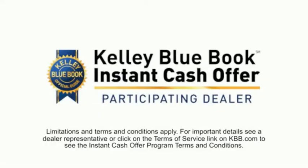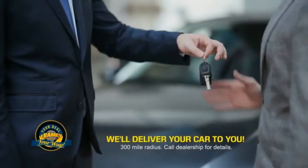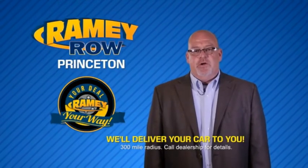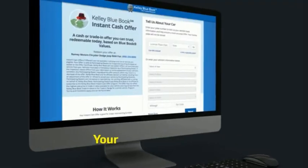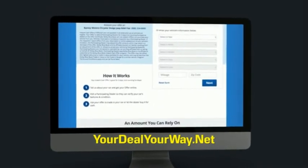We're still doing the deal, just better. Now you can shop online and do your deal your way — from shopping to valuing your trade and negotiating a price. You can do it all from home. Ramey is making your deal easier and giving you the most convenient car buying experience around. Most of our customers that start their deal online are in our showrooms less than an hour and on the road in no time. Check us out at yourdealyourway.net and find a new way to do the deal, only at Ramey.